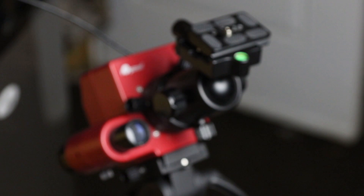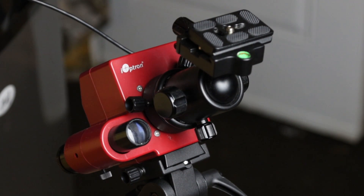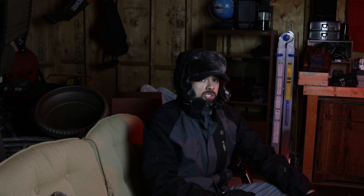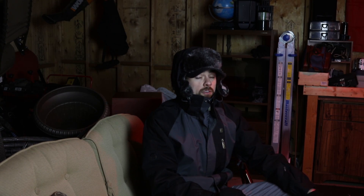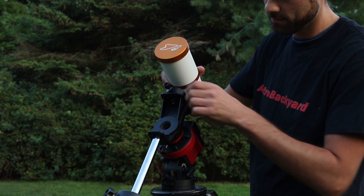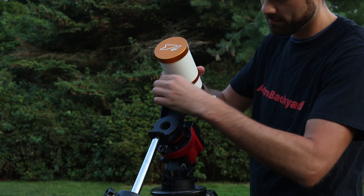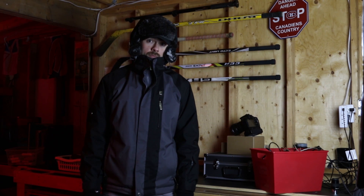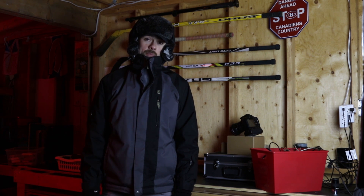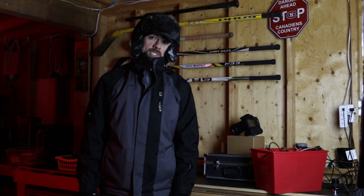The Ioptron SkyTracker Pro is a portable astrophotography mount that is perfect for taking nightscape shots with a DSLR camera and lens. If you're just getting into the hobby and interested in long exposure shots of the Milky Way, the SkyTracker is an excellent choice. If you want to go a step further and start using a small telescope, I recommend the beefier Ioptron SkyGuider Pro.